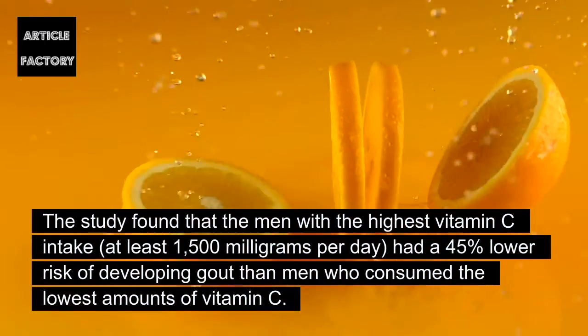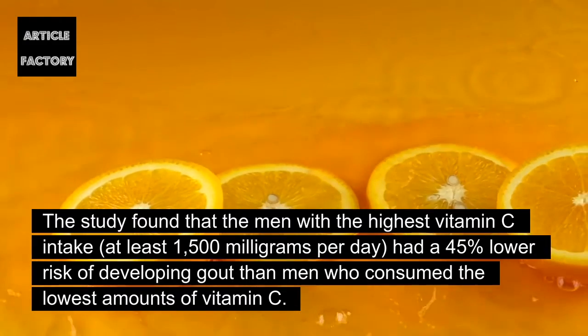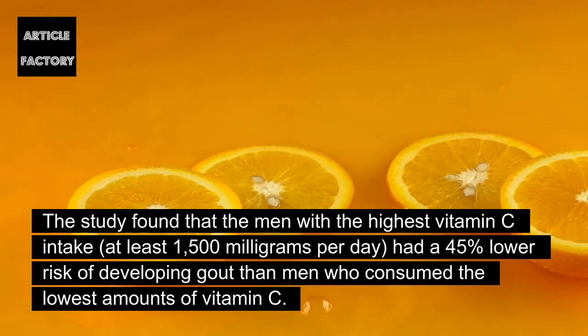The study found that the men with the highest vitamin C intake, at least 1,500 mg per day, had a 45% lower risk of developing gout than men who consumed the lowest amounts of vitamin C.